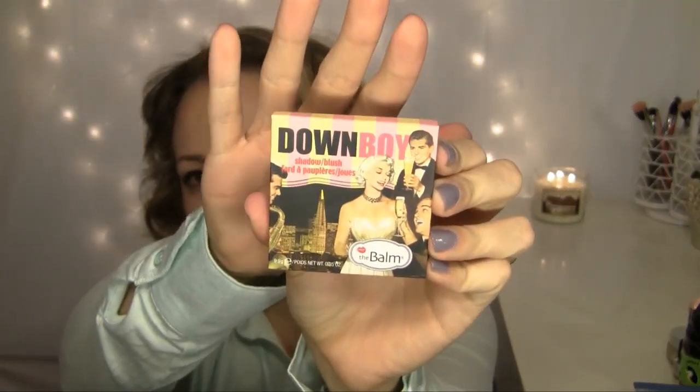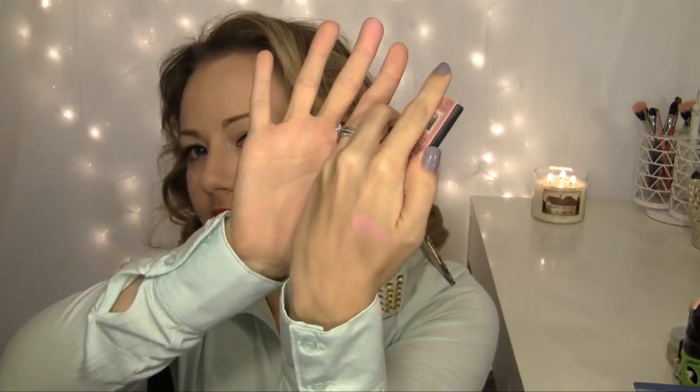Next favorite is a very pretty blush. I have it on today and I really like it. It's a really nice, flattering pink, and this is Down Boy from The Balm. Look how cute their packaging is — seriously, so cute. It's just a really nice, wearable pink. It's great for every day and it goes with any kind of eye look I want to do. It doesn't matter what eye makeup I'm wearing. This blush just looks good with everything.